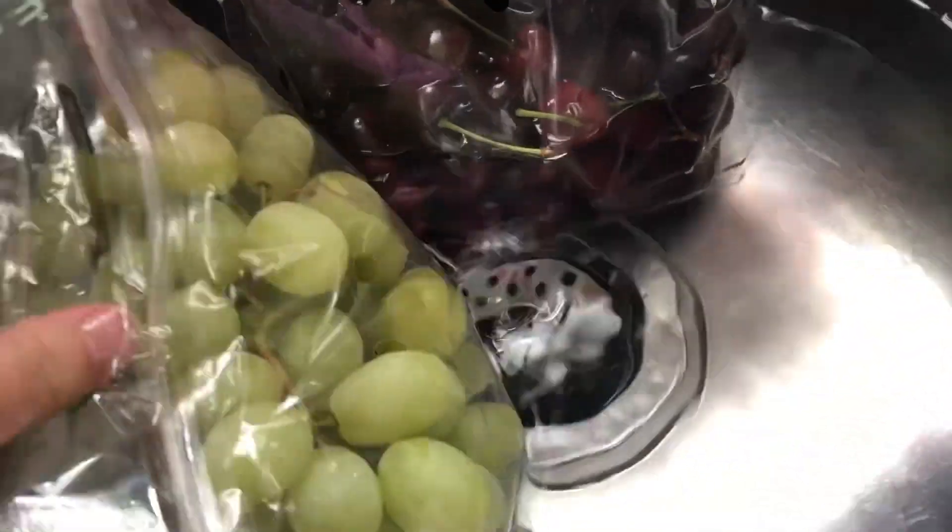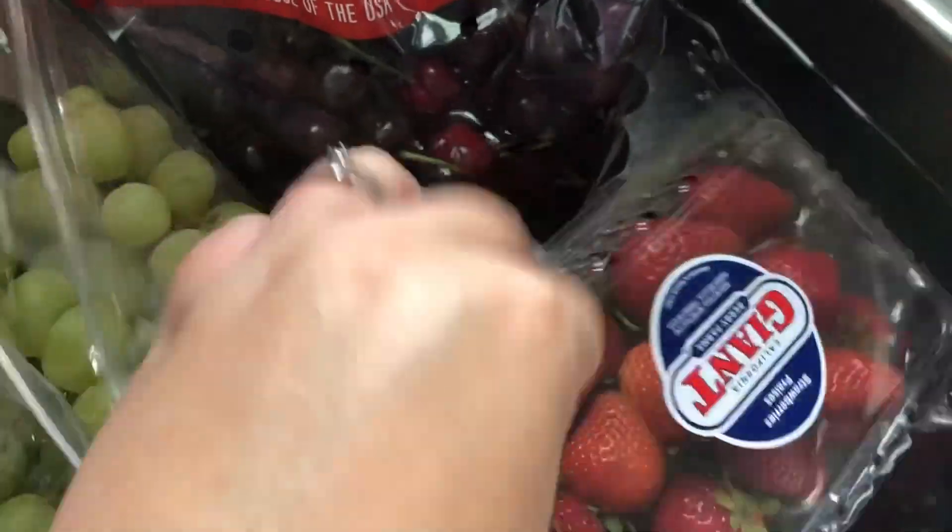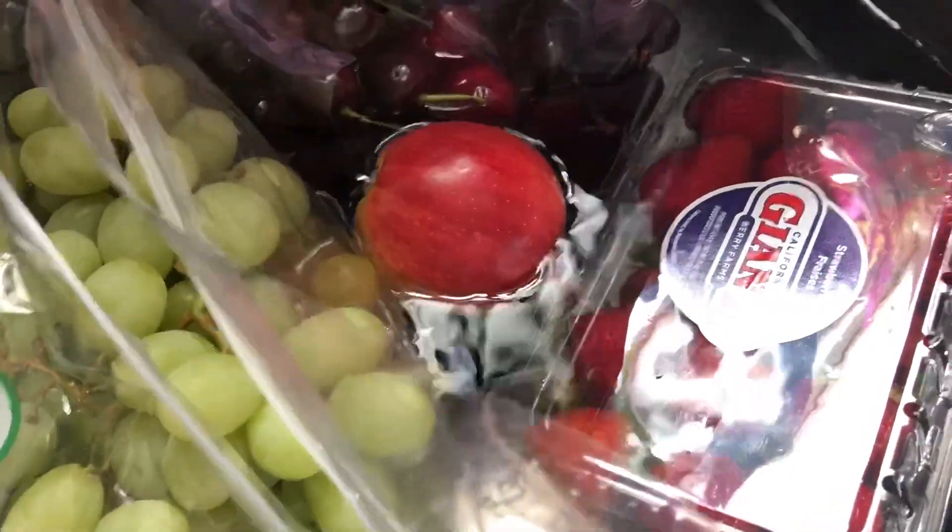That is all for the grocery haul, but now I'm going to go ahead and wash up the fruit and just get all this prepped for the week and get it put away.